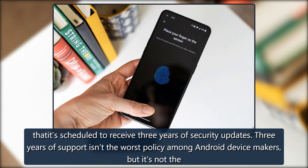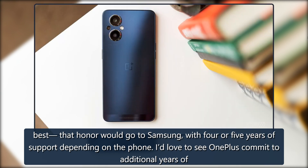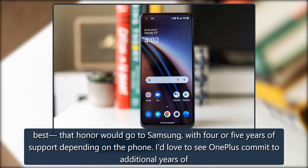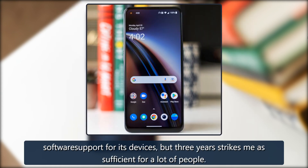Three years of support isn't the worst policy among Android device makers, but it's not the best — that honor would go to Samsung, with 4 or 5 years of support depending on the phone. I'd love to see OnePlus commit to additional years of software support for its devices, but 3 years strikes me as sufficient for a lot of people.